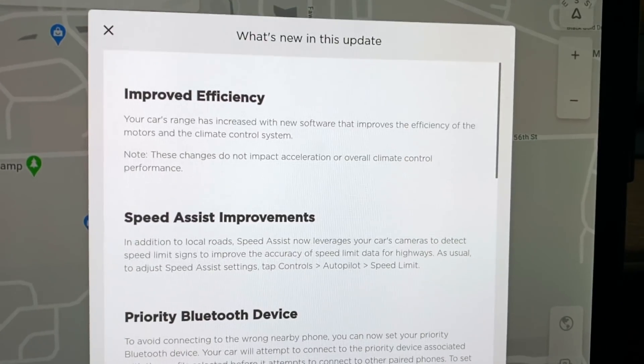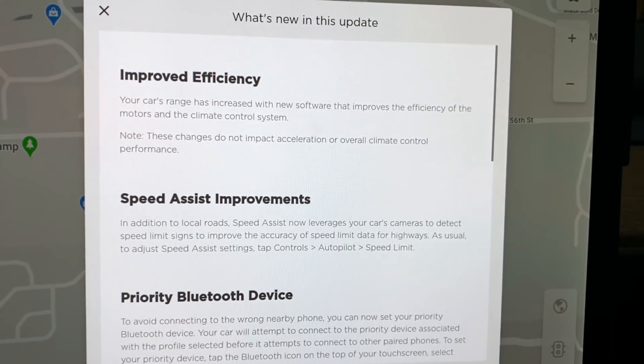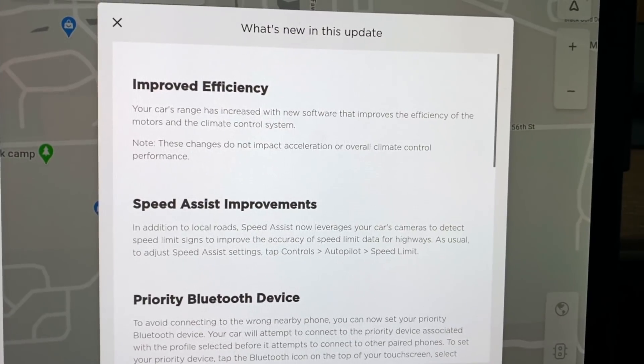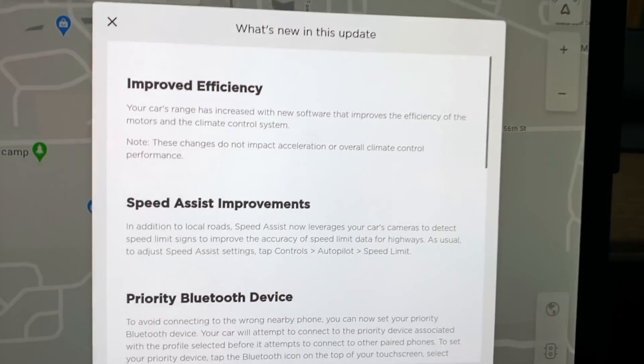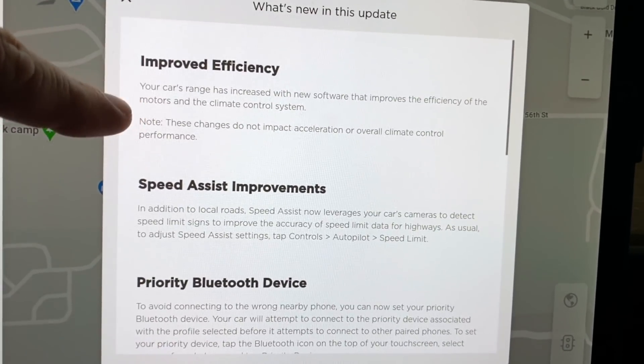The update is done. Let's read through the details. First and foremost, the biggest piece — improved efficiency. Your car's range has increased with new software that improves the efficiency of the motors and climate control system. These changes do not impact acceleration or overall climate performance, which is great news. So that's a fantastic upgrade.